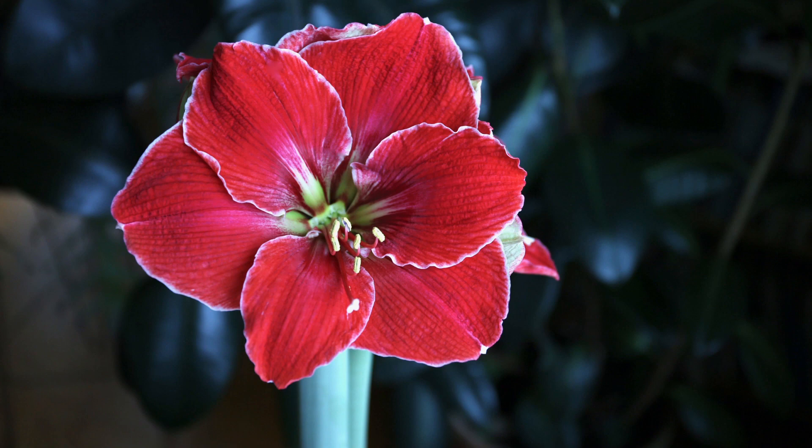The bloom is huge. One thing I noticed is that the bloom face is a little more flat rather than trumpet-shaped. It has a beautiful white edge around each petal, and the edges are a little bit frilly too. So it's just so interesting and so beautiful. You can never have too many Magical Touch amaryllis.